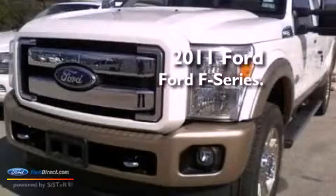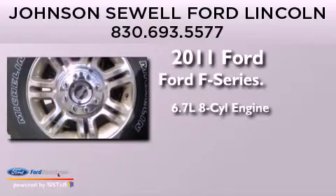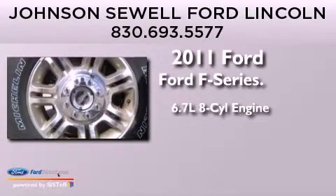This is a 2011 Ford F-Series. It features a 6.7-liter 8-cylinder engine and an automatic transmission.